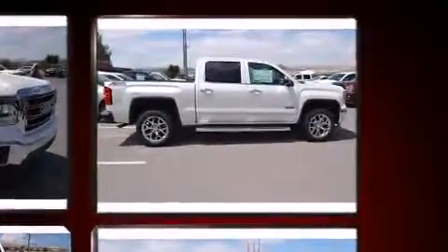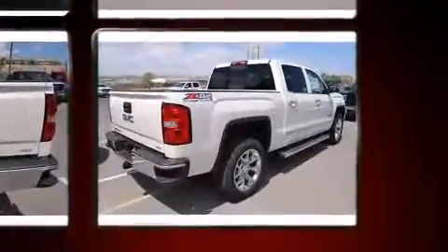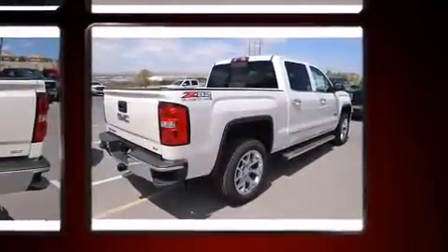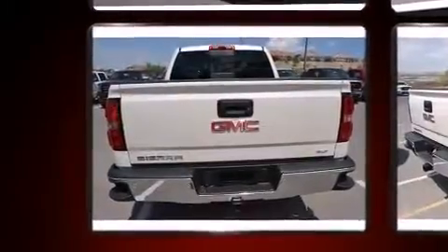Top features include front fog lights, a built-in garage door transmitter, an automatic dimming rear-view mirror, automatic dimming door mirrors, heated door mirrors, a trailer hitch, and power seats.